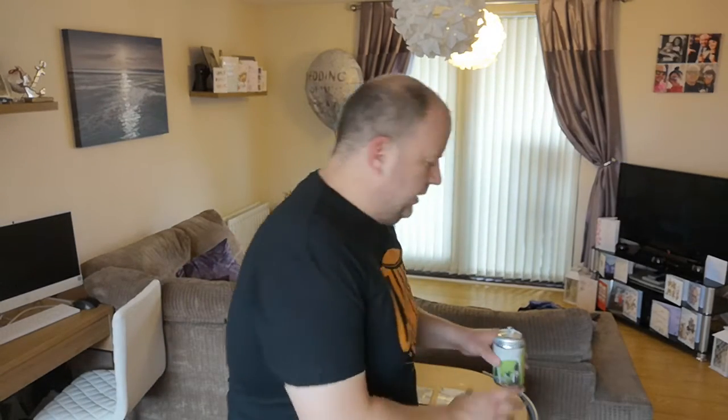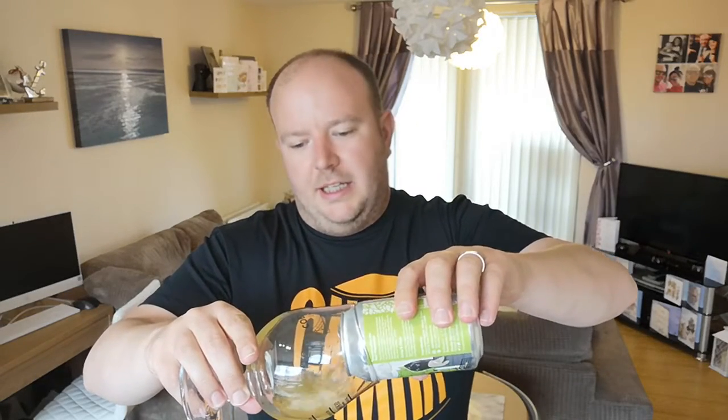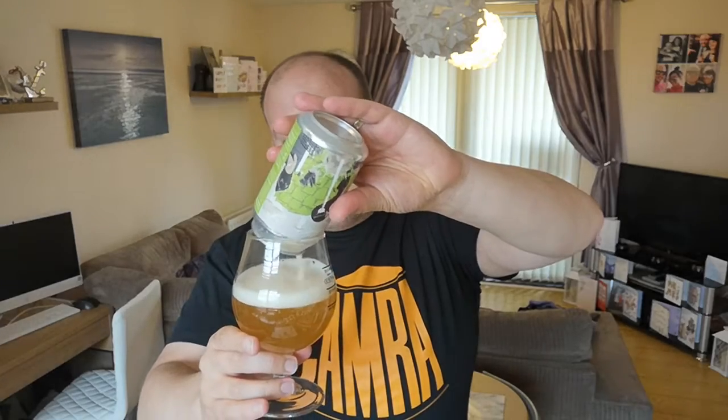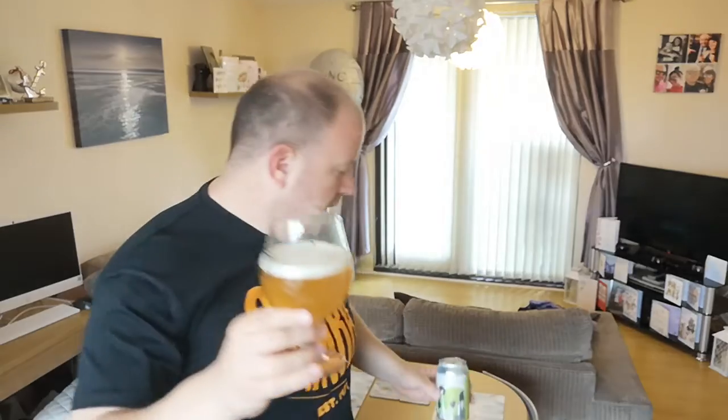We're back — sorry about that. It wasn't as bad as I thought actually — it looked like it poured on the floor but it was certainly lively, a lot livelier than I expected. Let's get what's left of the can into the glass — five percent Killer Kiwi IPA. Nearly killed me! It looked a lot worse than it was, only a little puddle. I did lose a bit of beer though.